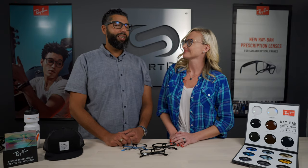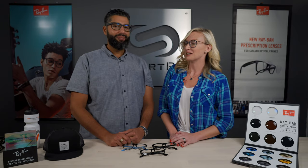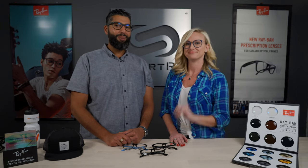Hey Alana, can you get authentic Ray-Ban lenses in your everyday eyeglasses? Actually, yes, you can. I'm wearing them right now. Stay tuned to learn more.